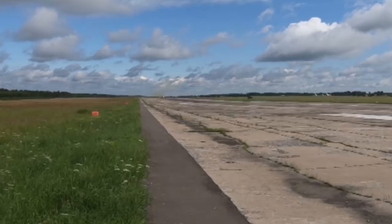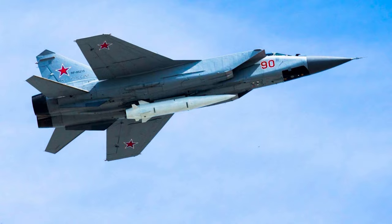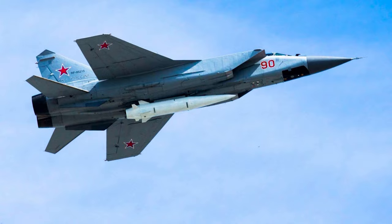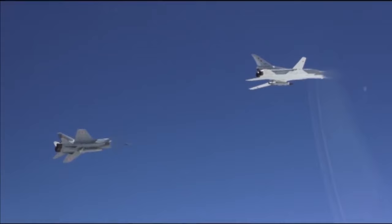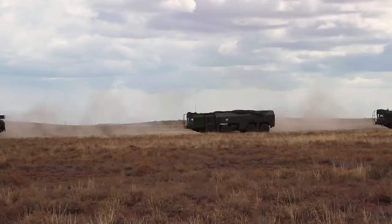Now you know my conclusions. Let me walk you through how I got there, starting with what Kinzel even is. The KH-47M2 Kinzel entered operational service back in 2017, at least according to Putin's statements in 2018. Despite all the hype about Kinzel as this new hypersonic weapon, it isn't really a new weapon at all. It's really a modified version of the ground-launched Iskander-M, which is a short-range ballistic missile with a guidance system that's been updated for air-to-ground operations.